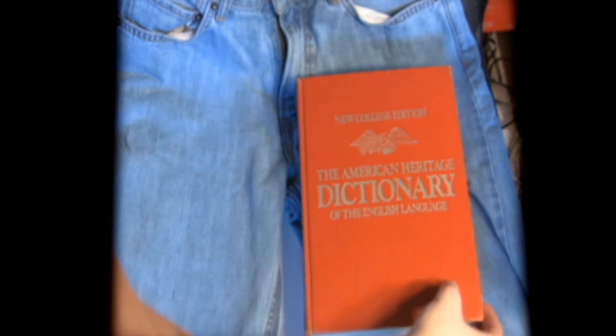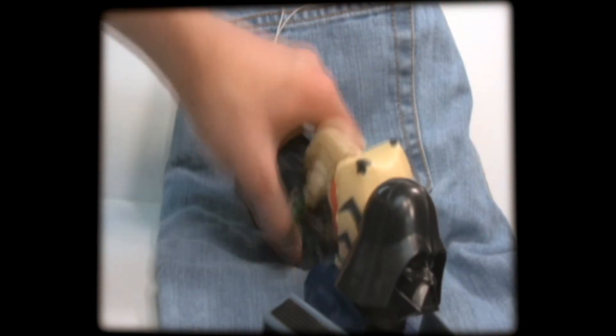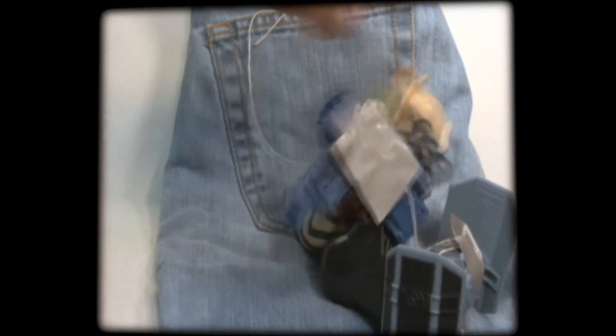This thing has everything you could imagine. Wow that special someone with its stain-repelling material. Be that asshole who has to correct every spelling mistake with a dictionary. Fix those glasses with a tape dispenser. The pants even include the entire line of Star Wars collectibles from McDonald's that no one collected but you.